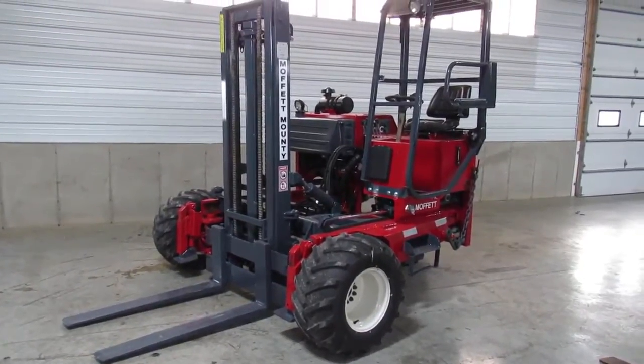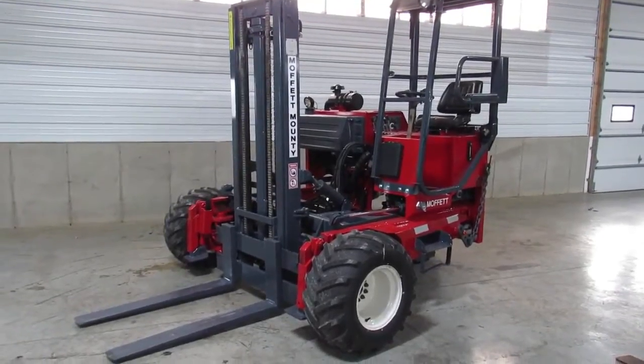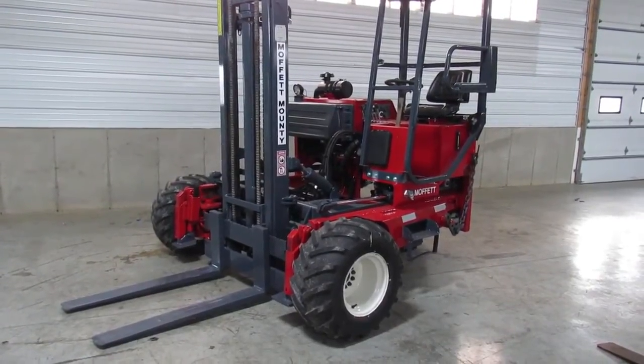Hello and good day ladies and gentlemen. Welcome to Equipment Remarketing. This is Jason. I'm going to give you a nice video of this 2005 Moffitt M5500 sitting here with 1,812 hours.